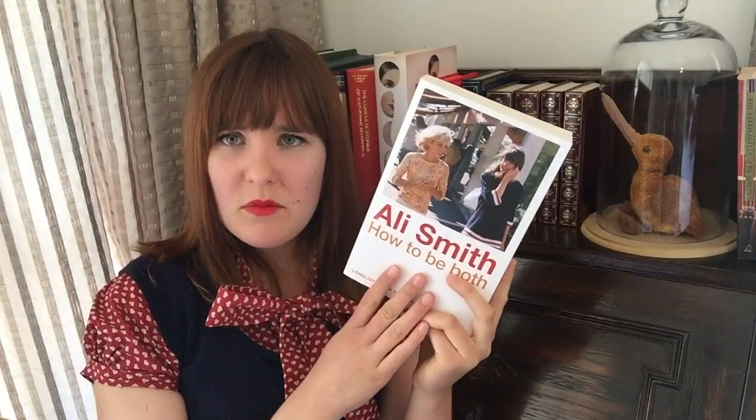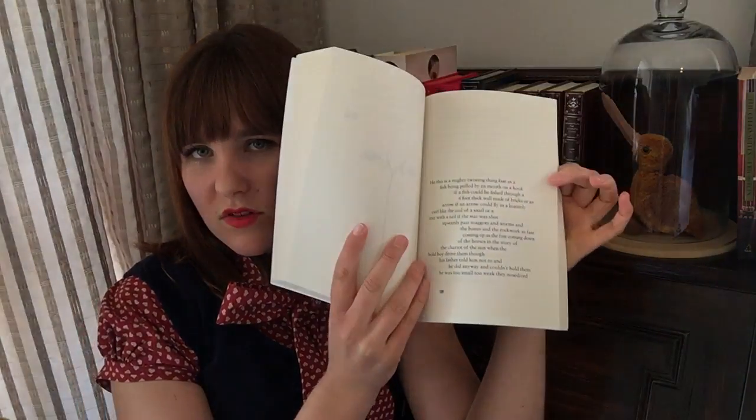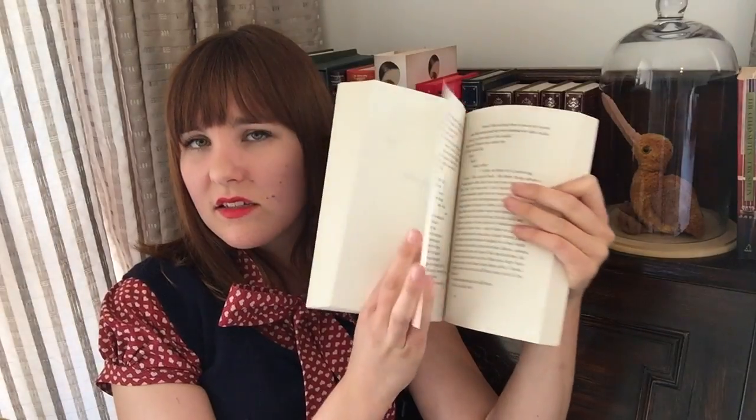This was the first Ali Smith I've read and I cannot wait to read more. I've heard this is her best work to date, but if her other works are anything like it, I'm going to love them. All of this probably makes the story sound very complicated, but the writing itself is very simple and easy to understand. She doesn't use big or complicated words, and while her prose isn't exactly conventional, it is accessible. If you pick up the 1400s story first, you'll notice the prose looks a bit different — at least to start with.